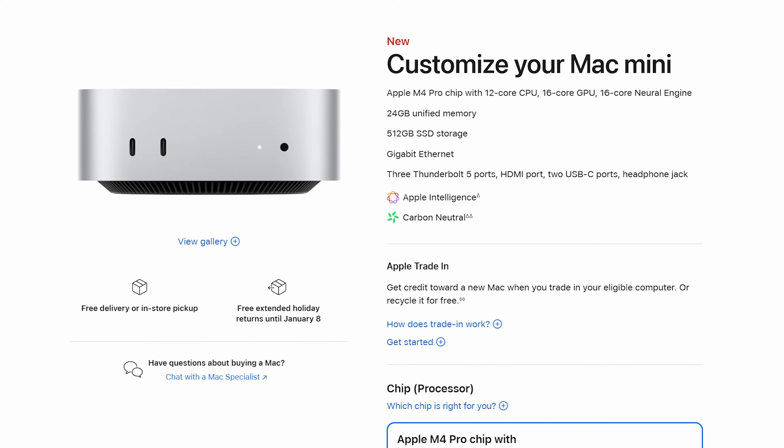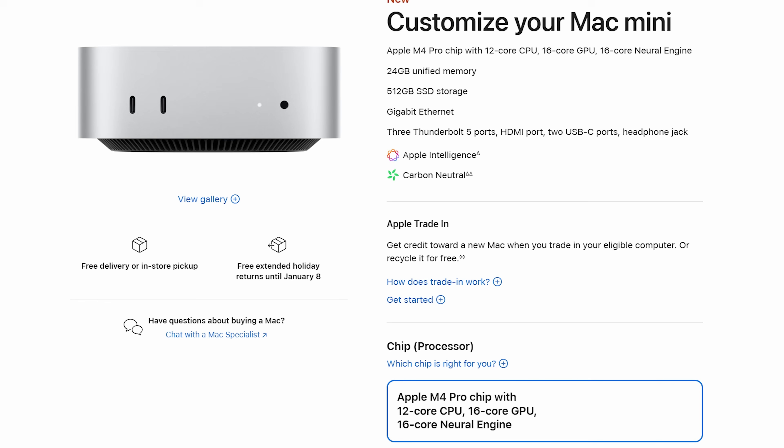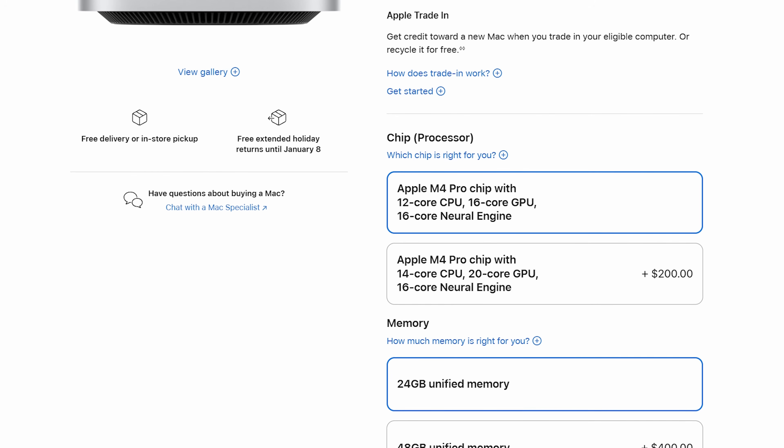You can also upgrade the M4 Mac Mini to an M4 Pro chip, and it will still be cheaper than a Mac Studio. If you want to know more about the specific M4 Mac Mini I recommend, I already have a buyer's guide for that computer linked up in the corner and down in the video description. That guide will walk you through the exact specs you should purchase. Anyway, let's move on and talk about the best bang for your buck option, because you didn't click this video to watch me talk about the Mac Mini — you want me to talk about the Mac Studio. So let's get into it.